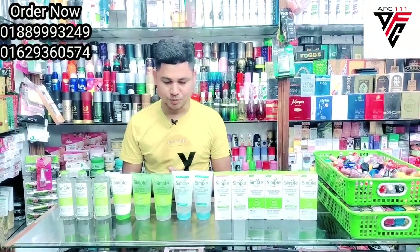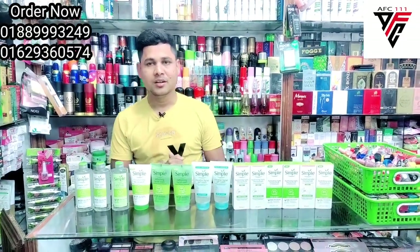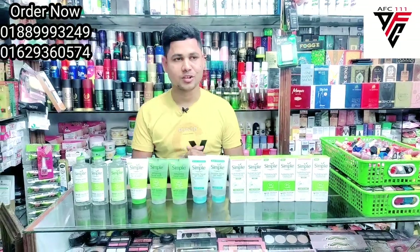Now we have a very nice product. A simple and well-known brand. We call it UK — UK is called England, from the UK.